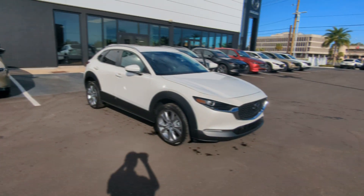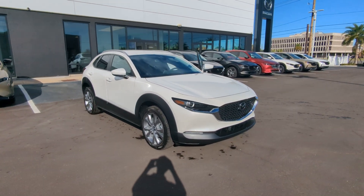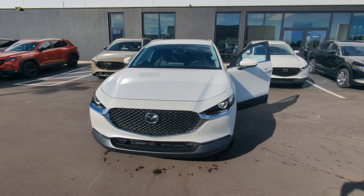Good morning, Summer. Ed Burrow here with Peretti Mazda. I'm here with your vehicle of interest — this is the 2023 Mazda CX-30 Select in the beautiful Snowflake White Pearl.